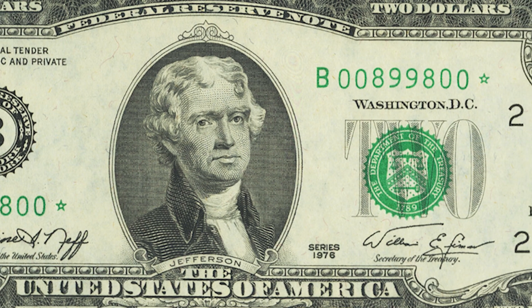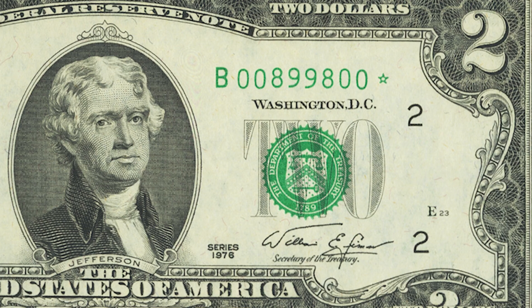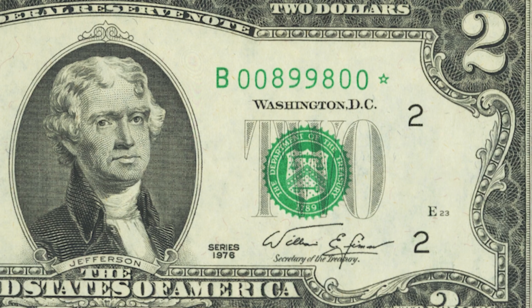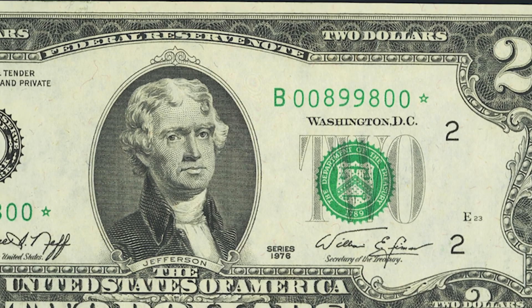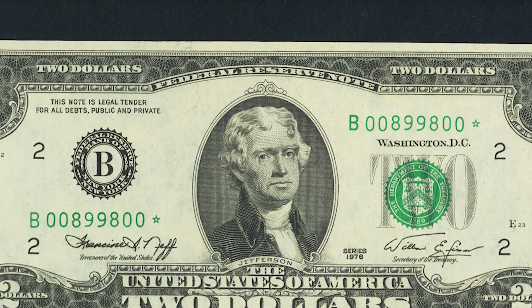Another area to look that not many people know about is the district number around the bill — those small black twos. B is the second letter of the alphabet, which is why those are number twos. If the district letter was an A, the numbers would be one; C would be three; D would be four, and so on. If the letter and number do not correlate, you could have something incredibly rare.